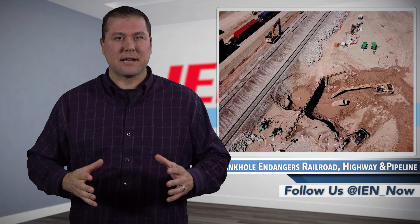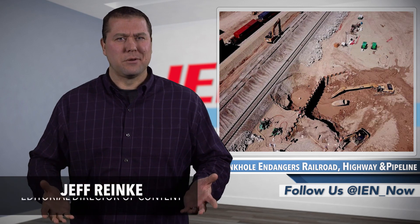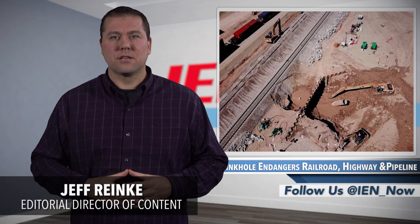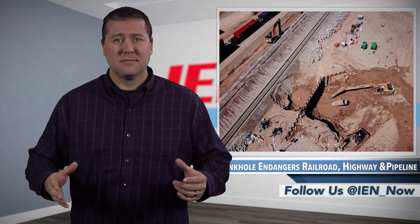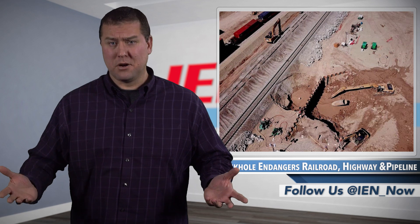If you would have seen the Nylon Geyser back in 1953, you wouldn't have been impressed. It's located near the Mexican border in California's Imperial County, and as far as life-threatening natural phenomena go, it's still just a big, foul-smelling mud puddle.